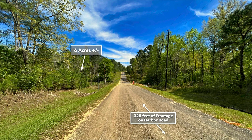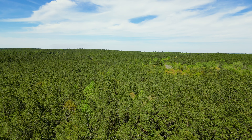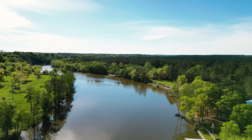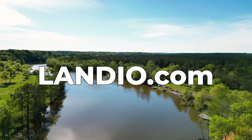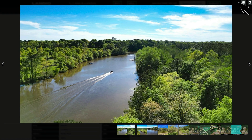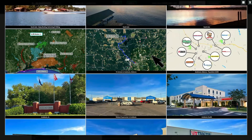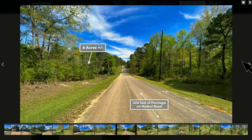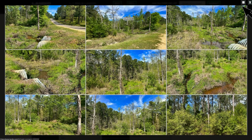The photos you see here of the property are of the actual property and were captured in the last couple of weeks. And for this property, we have over 200 images of the property and the surrounding area. If this property is of interest, we highly recommend you take the time to look through them, and you'll find them all on our website landio.com. Once you're on the images tab, click full screen, then click the grid icon, which will enable you to view all of these images in the grid format. From there, you can click on any of these images to enlarge them, then navigate through the images, or click the grid icon again to go back to the grid format.